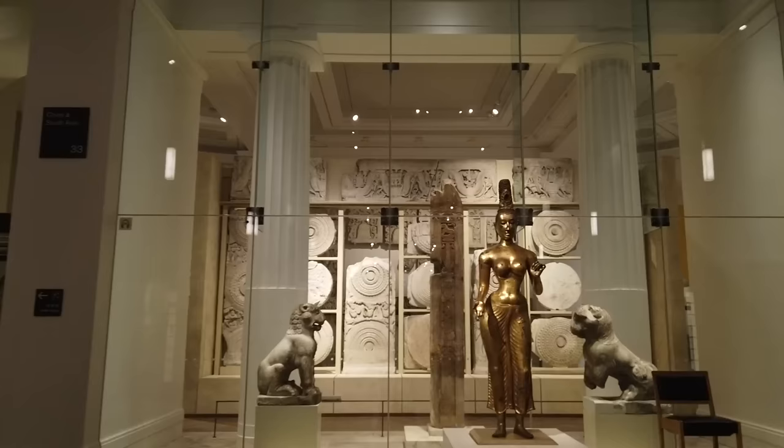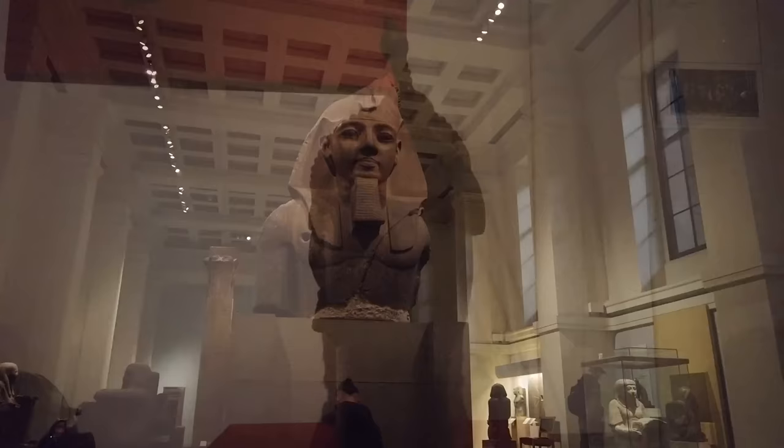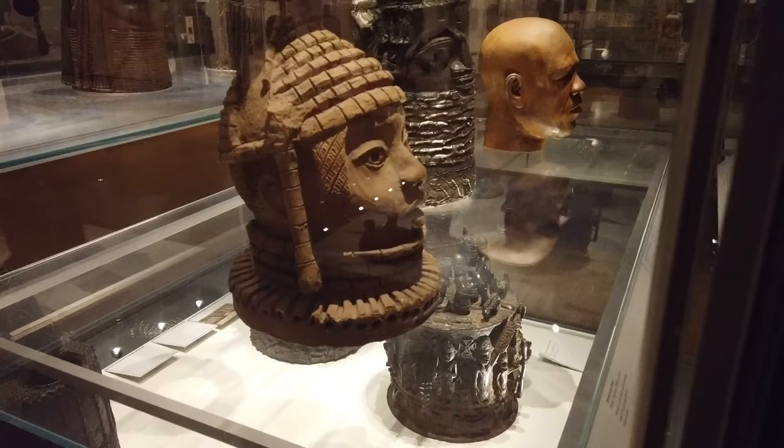Hi and welcome to the British Museum. My name is Jessica and I'm one of the guides for Free Tours by Foot London. I specialize in the East End and in museums, and today I'm really excited to be taking you on a highlights tour of the world-famous British Museum. This museum is based on the original collection of a man called Sir Hans Sloane, who we're going to meet a little bit later on.